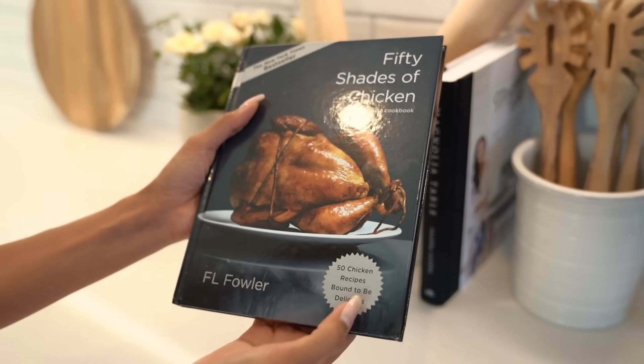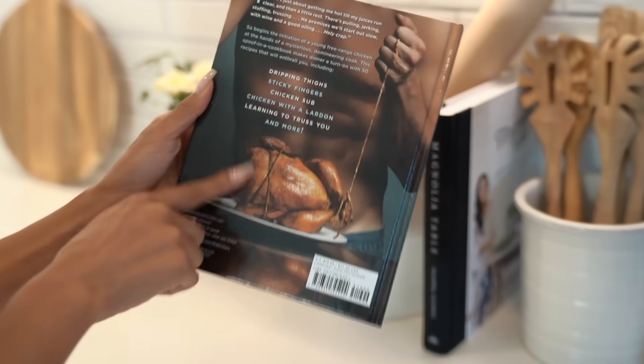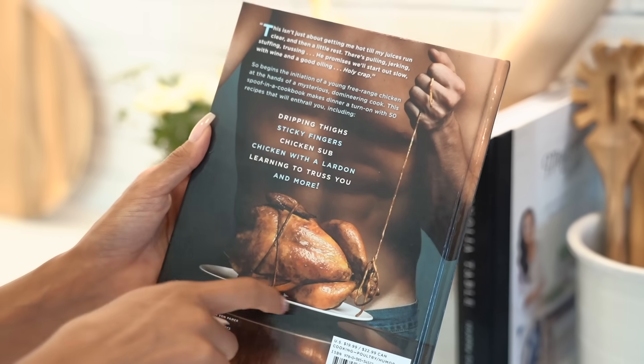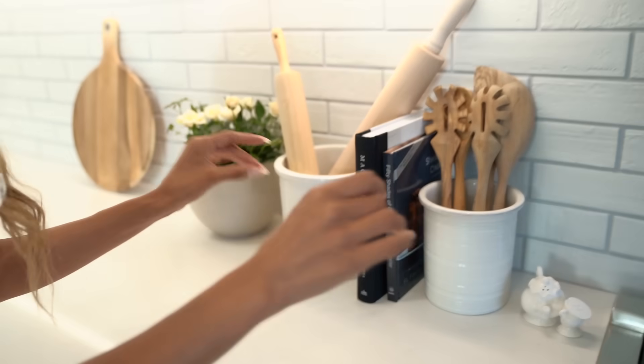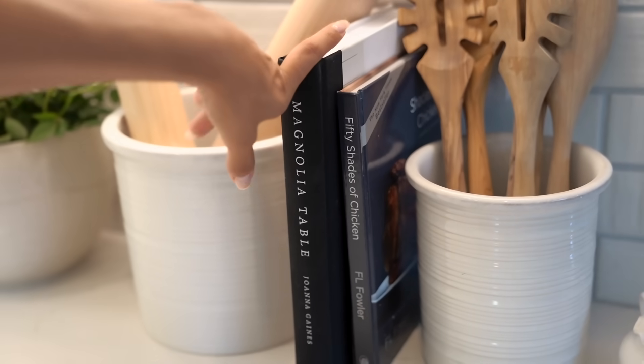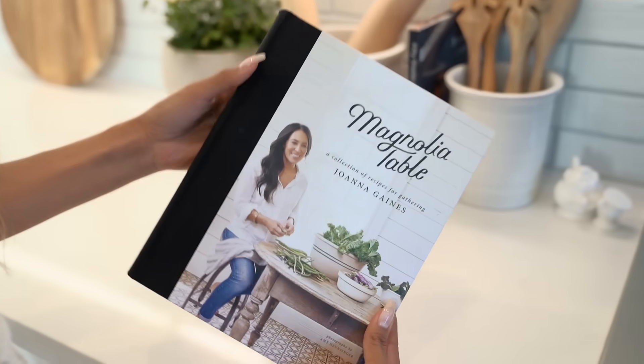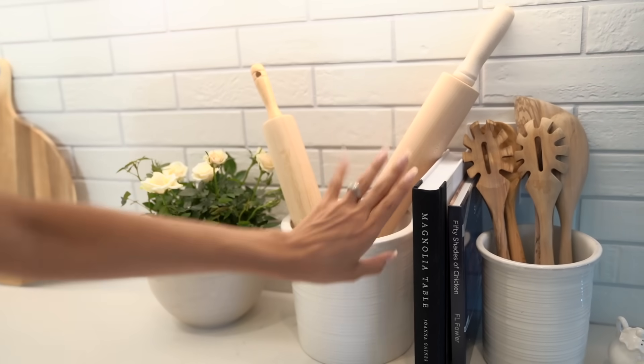I have my two cooking books — this one is '50 Shades of Chicken,' a gift, and then I have Magnolia Table because who does not love Joanna Gaines? She is the best. For baking, Steven and I make our pies, so we have our rolling pins here. I have a little container from Aldi. These are from Trader Joe's — I love having touches of fresh flowers throughout the house.